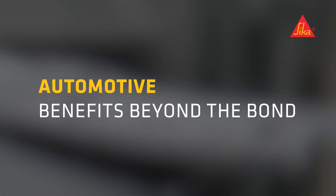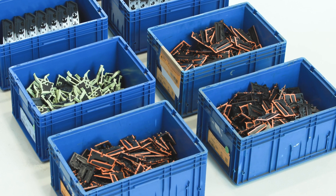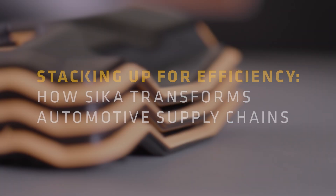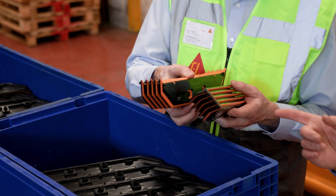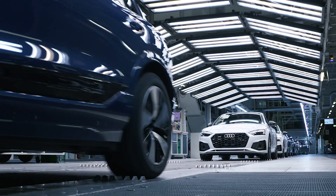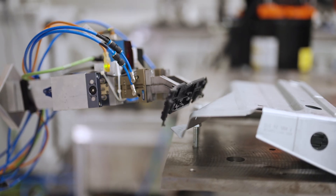Welcome to the first episode of CECA's Automotive Benefits Beyond the Bond series. Today we will explore the groundbreaking innovation of Stackable Baffles, an automated system that reduces waste, optimizes space, accelerates logistics, drives automation, and supports sustainability. Join us as we explore how CECA's collaboration with automotive OEMs fosters mutual benefits and drives the industry forward.